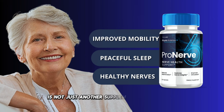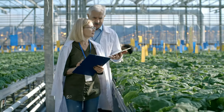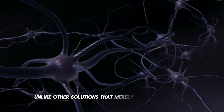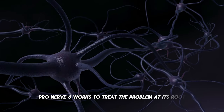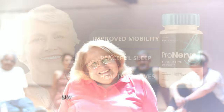ProNerve 6 is not just another supplement on the market. It is formulated with a unique combination of 100% natural ingredients specifically targeted to combat one of the main causes of nerve conditions. Unlike other solutions that merely mask the symptoms, ProNerve 6 works to treat the problem at its root, offering long-lasting relief and restoring nerve health.